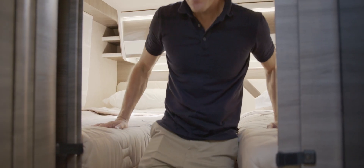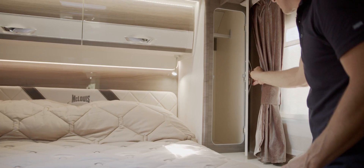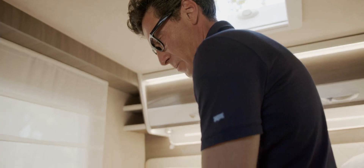In models with twin beds, conversion into a maxi double bed is standard. In the sleeping area too, the stowage volumes are considerable.